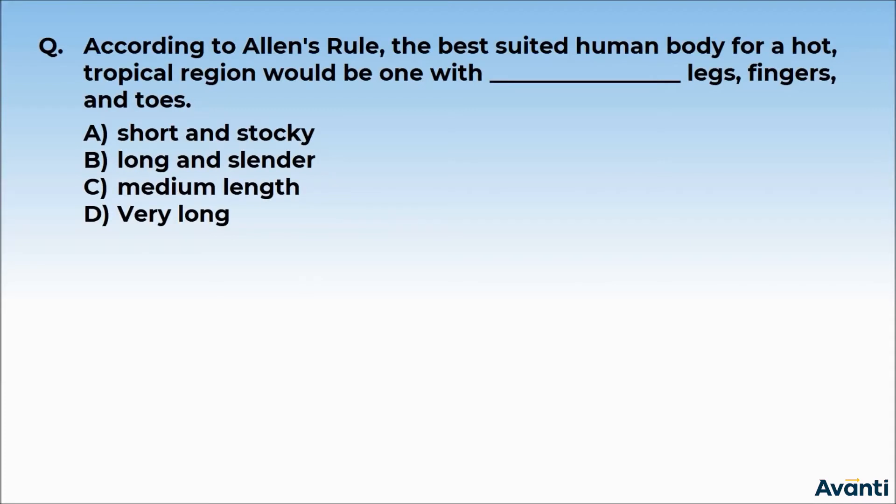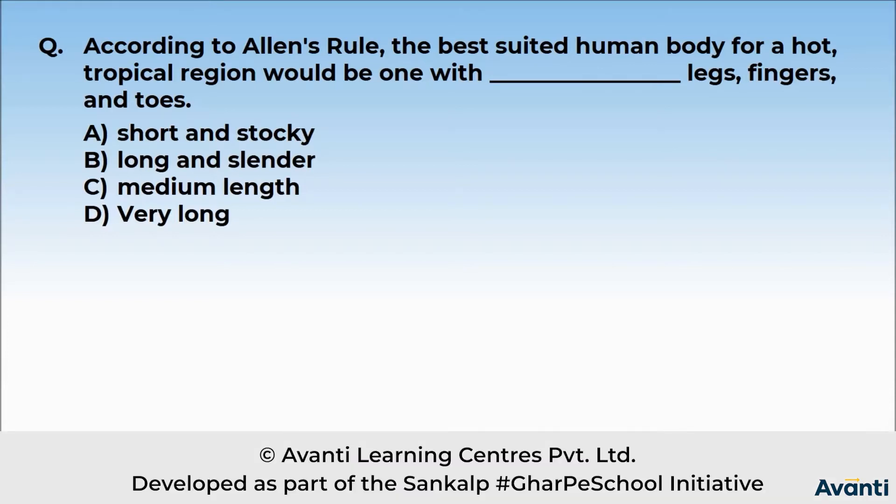According to Allen's Rule, the best suited human body for a hot tropical region would be one with dash legs, fingers and toes. Option A: short and stocky. Option B: long and slender. Option C: medium length. Or Option D: very long.